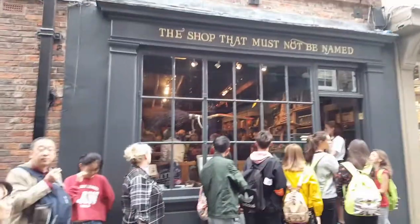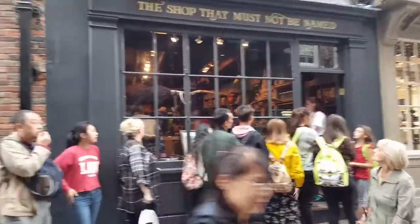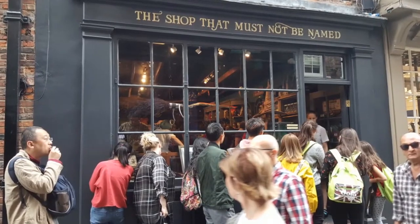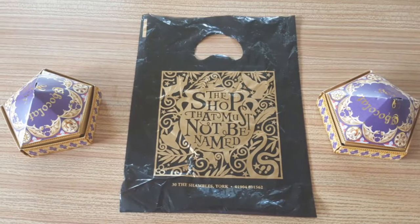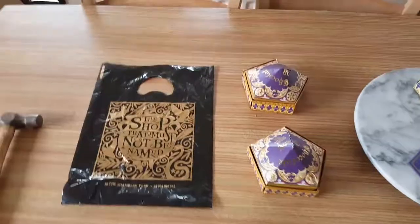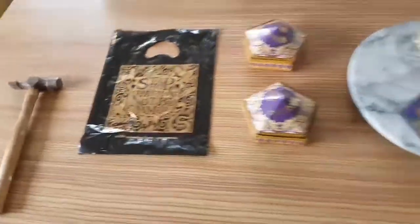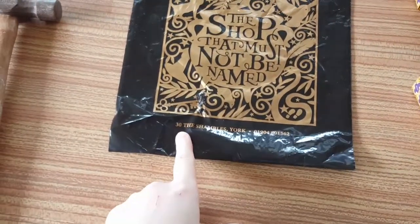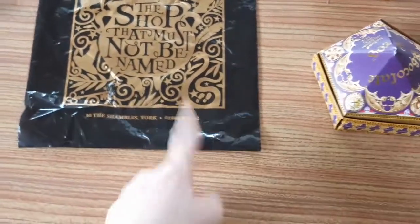And you have to queue to get in. Hello YouTube, it's your Anna at Bella here today and today I'm going to be doing a review of the things that I bought from the shop that must not be named — the 13, The Shambles, York, and there's the telephone number.